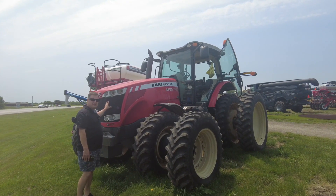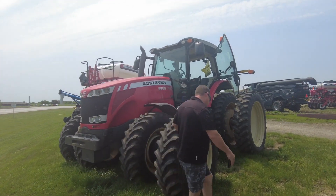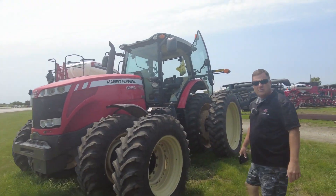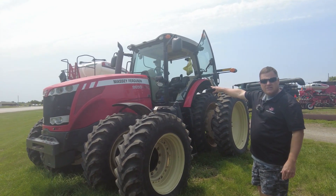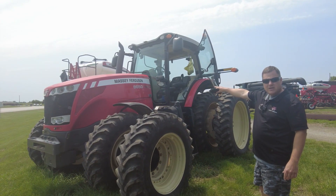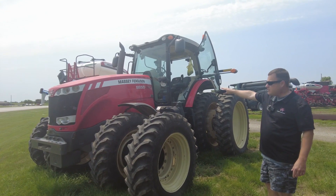This is a 2011 8650 tractor. It's 240 horsepower, front-wheel drive assist, but the biggest advantage is the Dyna VT transmission. If you're not familiar with it, come in and we'll teach you all about it.